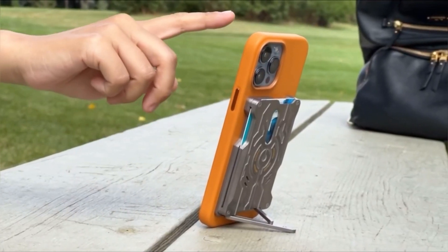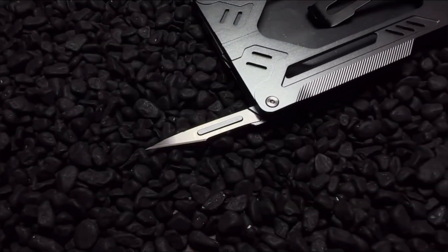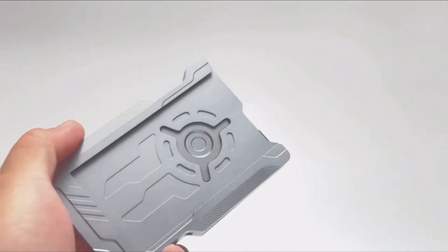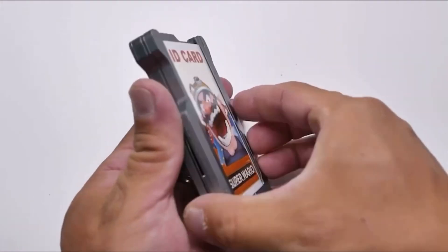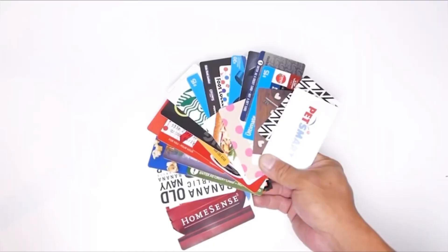The most interesting parts are the hidden tools around the edges of the card holder. There's a can opener and a screwdriver, but also a rechargeable pen and a replaceable number 11 high carbon steel knife. With V Mag, you can rest easy knowing that everything you need is in your pocket.